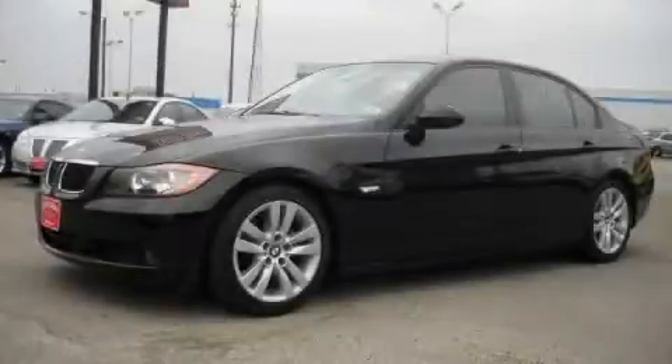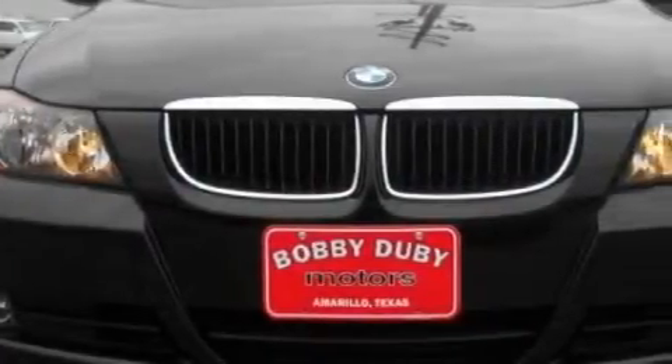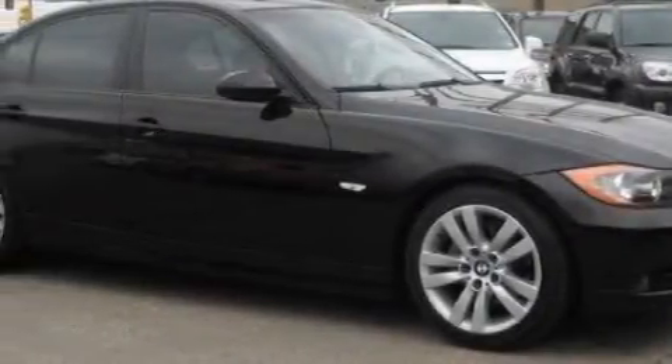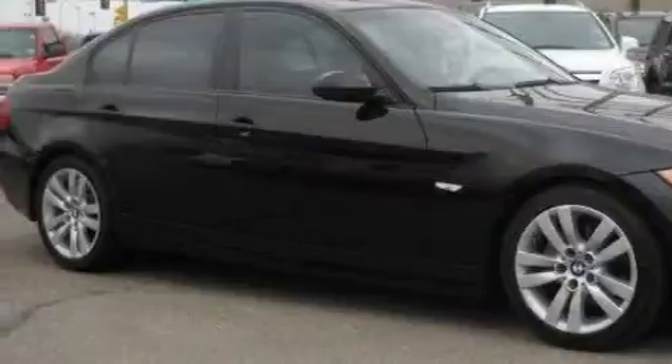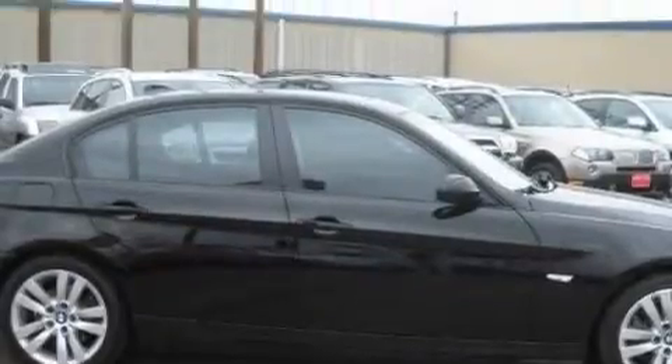This is a 2007 BMW 3 Series, a drive and shape that provides endless luxury. This BMW's list of numerous features includes dual power seats, heated washer fluid, a CD player which can read MP3s, xenon headlights, front multi-stage airbags, and this vehicle has just over 52,000 miles.